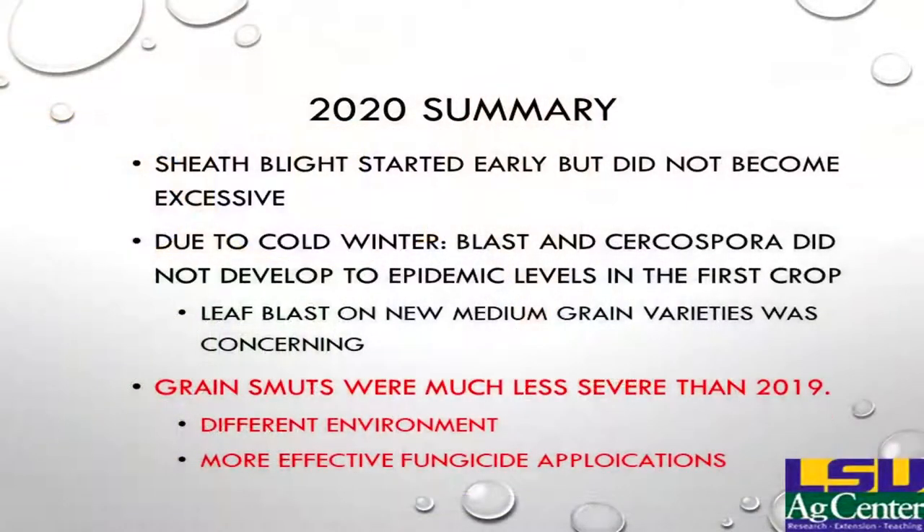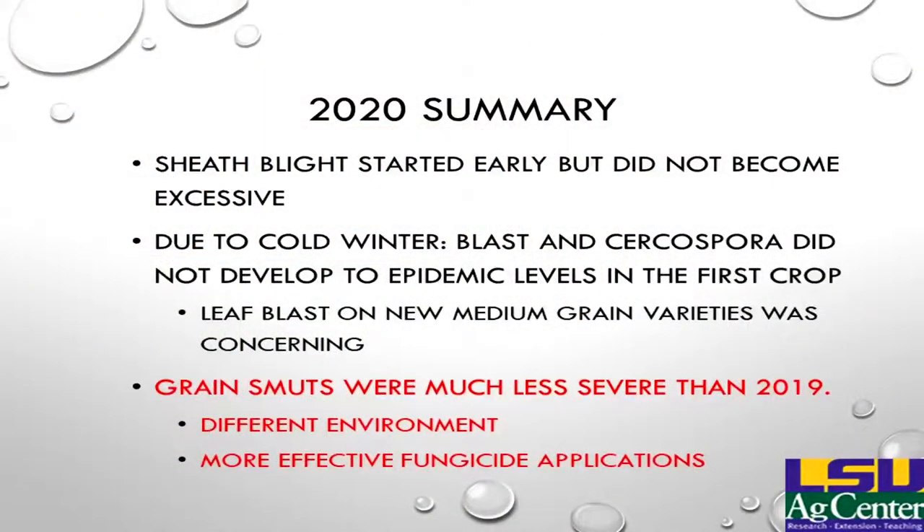2020 was an unusual year to say the least. Luckily for diseases, it wasn't as bad as what could have been. Sheath blight started off early, but not as excessive as it had been in some years. We did have problems with the strobilin-resistant sheath blight; the products we have available are not as effective as the strobilins we had for the wild type, but we are able to do a pretty good job with them. Due to the cold winter between 2019 and 2020, we didn't have a lot of overwintering rice, so blast and Cercospora did not get an early start and did not become as epidemic as in previous years.